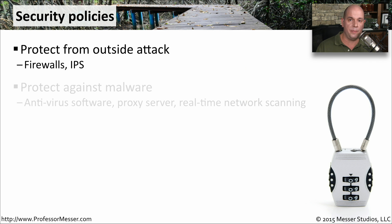You might also have security policies that specify how malware will be protected against. So you might require antivirus software. There might be a need for a proxy server inside of your environment, or you may need real-time network scanning in your firewalls themselves.